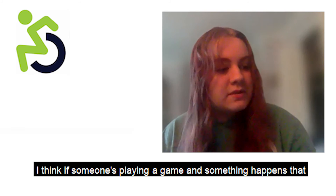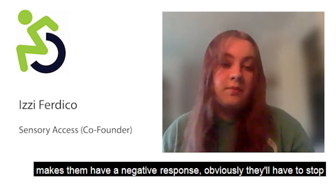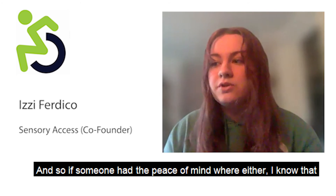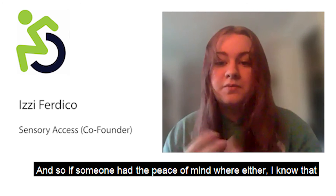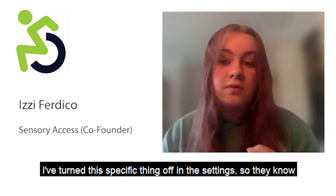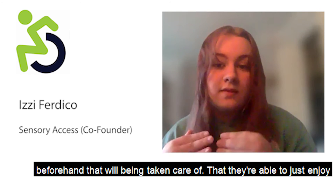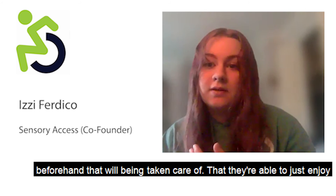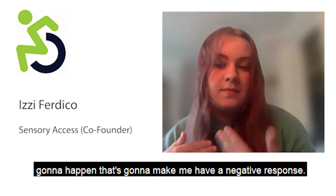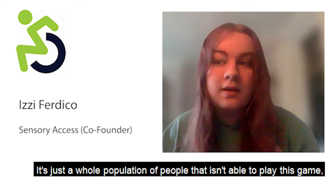If someone is playing a game and something happens that causes a negative response, they probably have to stop playing and might be scared to go back. But if someone has the peace of mind — knowing they'll be warned before something happens, or that they've turned a specific thing off in the settings — then they can just enjoy the game instead of being on edge wondering if something is going to trigger a negative response.